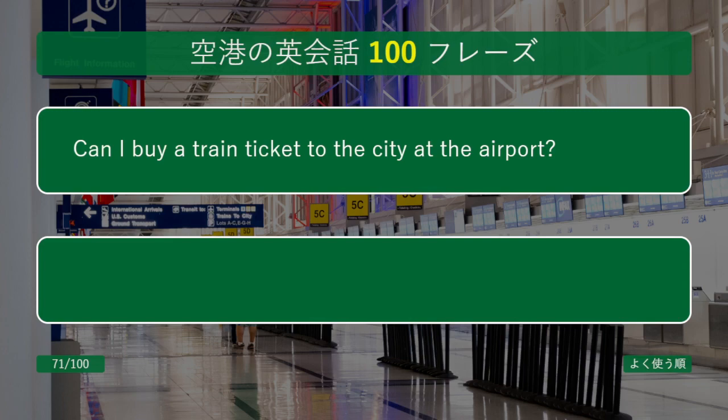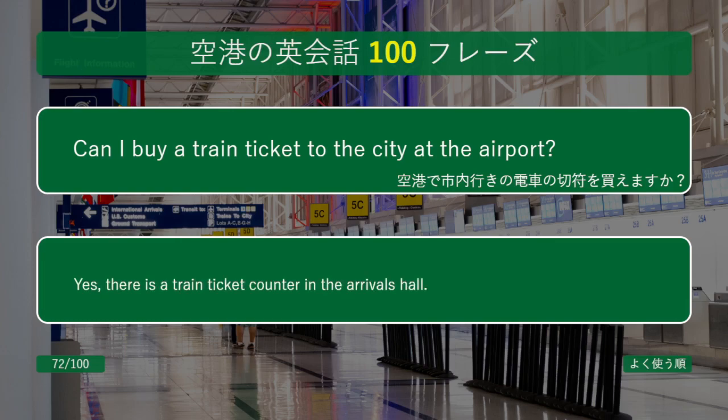Can I buy a train ticket to the city at the airport? Yes, there is a train ticket counter in the arrivals hall.